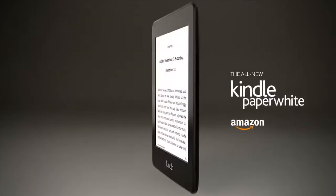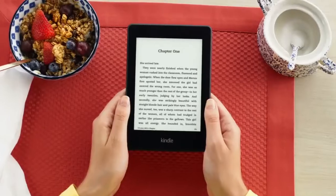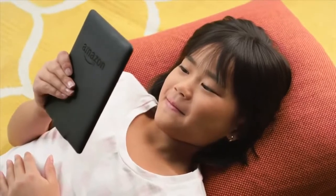Introducing the all-new Kindle Paperwhite, the best device for reading, period. Kindle Paperwhite takes the most advanced e-reader in the world and makes it better in every way.